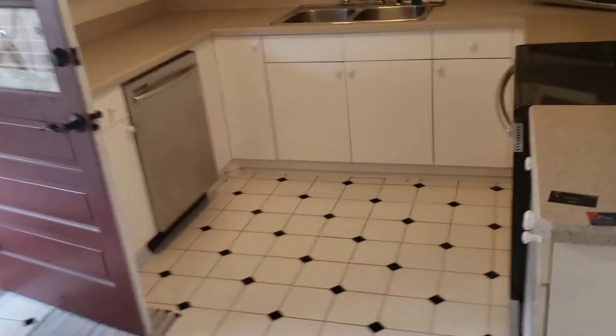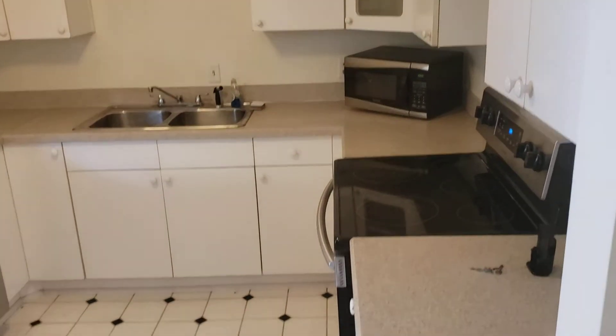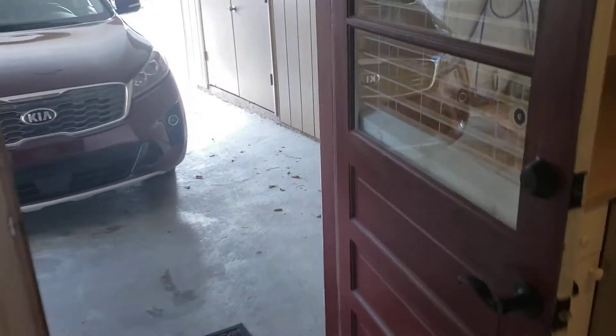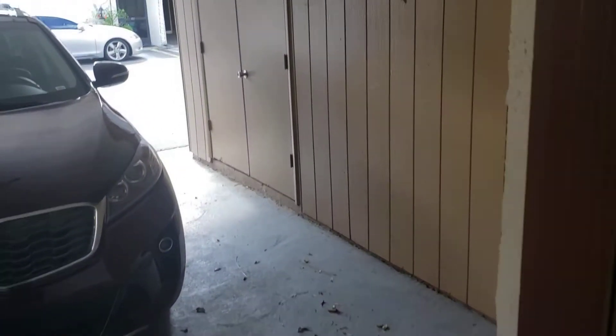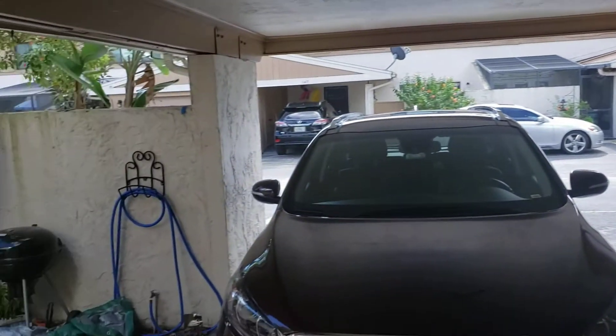The kitchen has plenty of room to cook, with brand new stainless steel appliances throughout, including a stainless steel refrigerator. Right out the back door, of course, we have the carport with plenty of room for parking and storage.